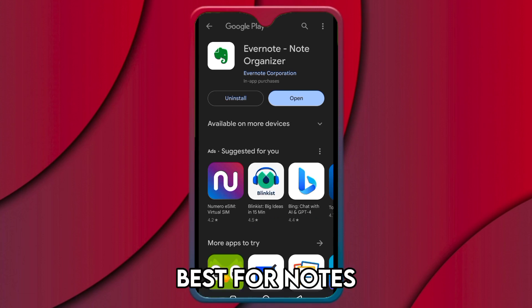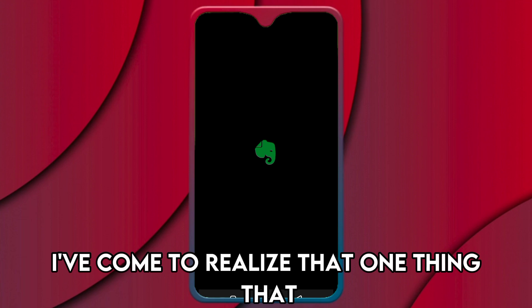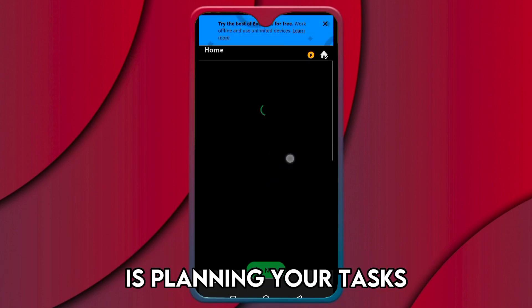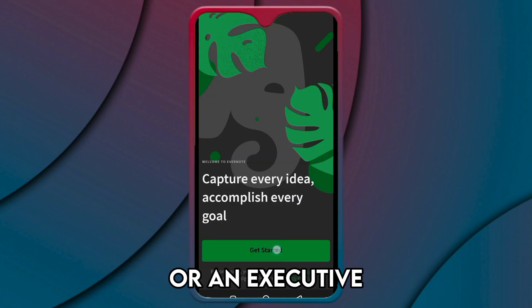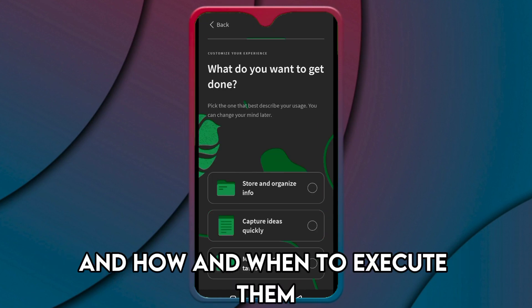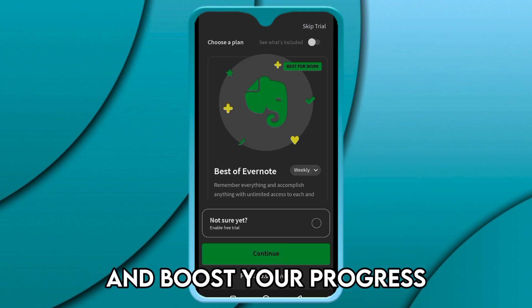Evernote — Best for Notes Organization. One thing that ultimately boosts your productivity is planning your tasks. Whether you are an entrepreneur, a remote worker, or an executive, ensuring that you jot down your ideas and how and when to execute them gets you to accomplish your tasks effectively and boosts your progress.